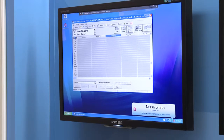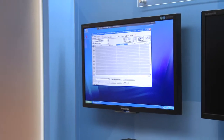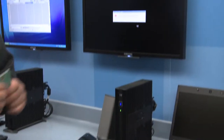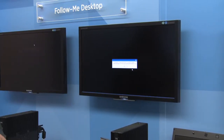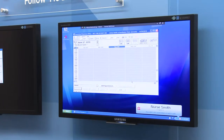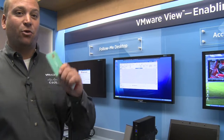I can access all my data and all my applications. Now as I move to the next room, rather than carrying all the hardware, all I have to do is log in to this terminal. It will log me out and log me in. It's as simple as that.